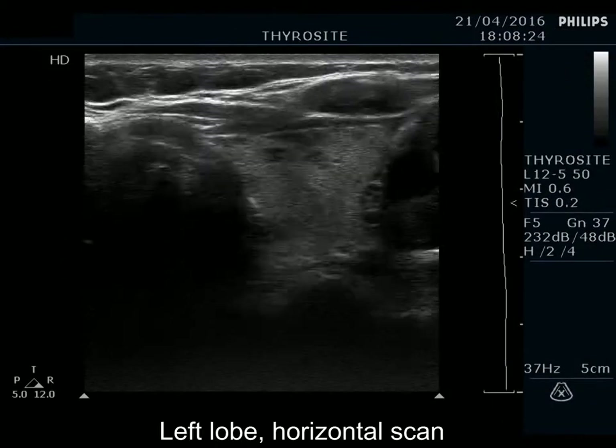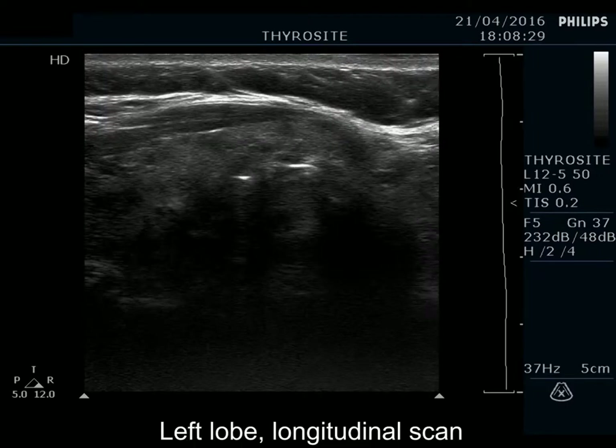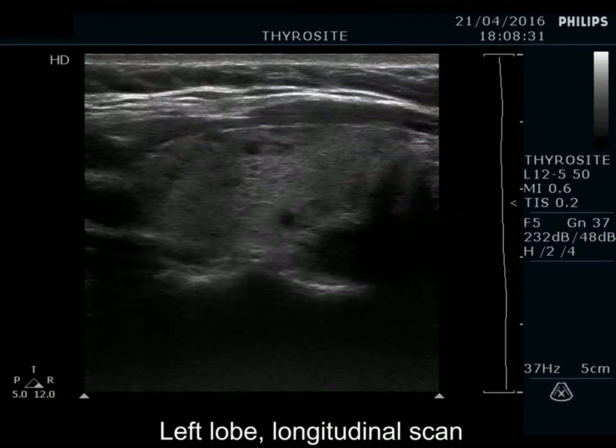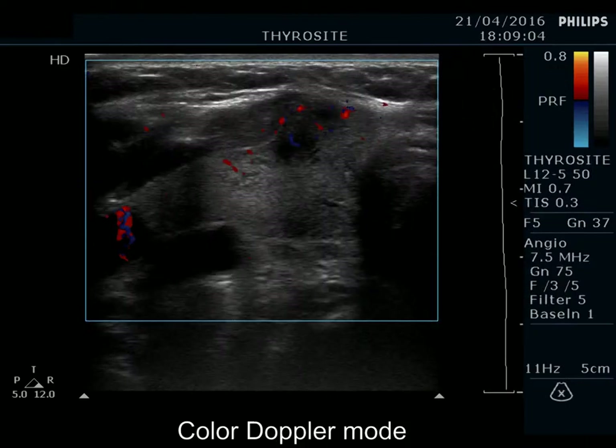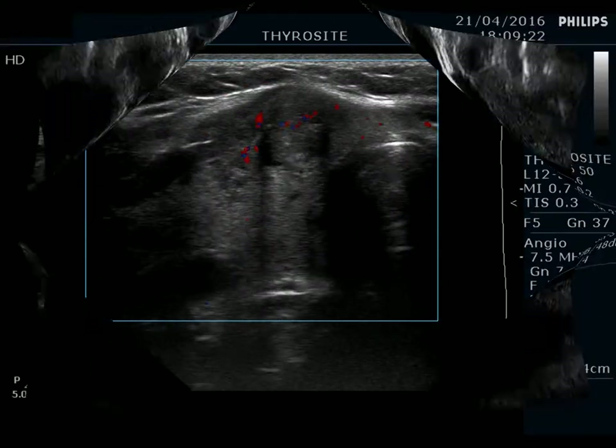The left lobe has a similar presentation. None of the discrete areas in this lobe fit a pathological nodule. The vascularization is scant, and the nodule is practically avascular.